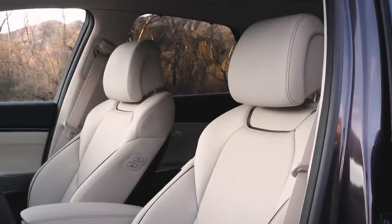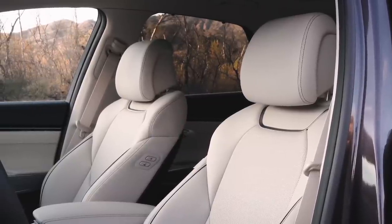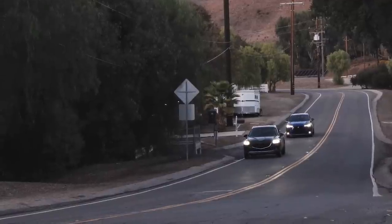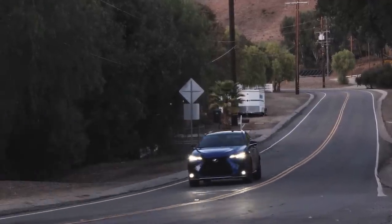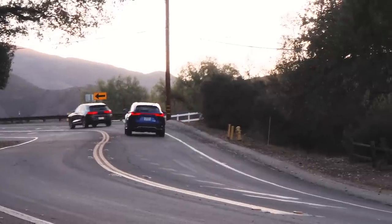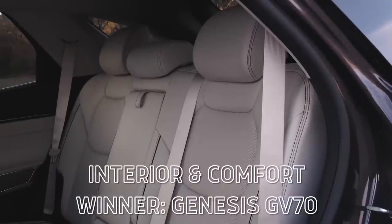With the Genesis, you can get a million different color options on the inside — you don't have to go for the red line over beige situation. When you show a little restraint, the Genesis interior is incredible. The materials on door panels and seats are great, and the seats themselves are very comfortable — wider, not quite as cosseting, but really impressive on the highway. Ride quality is a bit better in the GV70, and it does a better job of keeping outside noise from entering the cabin. In this category, we probably give the nod to the Genesis.